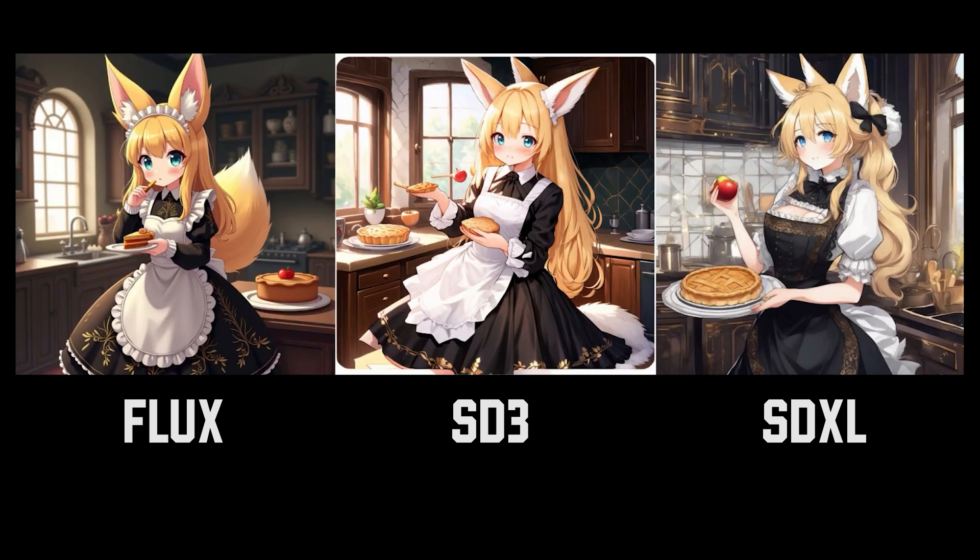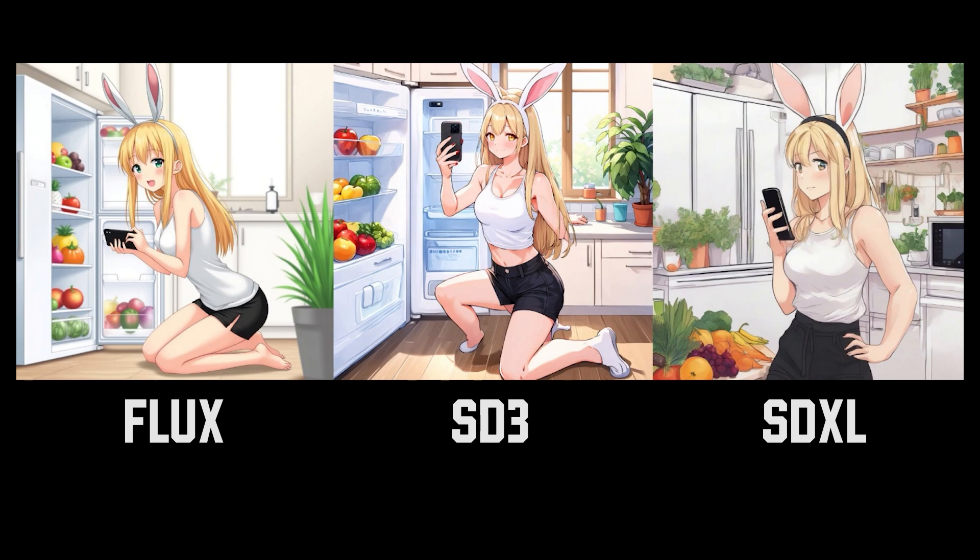However, in terms of following the prompt, I would give it to Flux again. It's the only one that was able to actually generate the girl eating a slice of apple pie — the other two generators did not generate a slice of apple pie. For the next image, the clear winner in terms of quality and following the prompt is Flux. This woman is kneeling down, she does have bunny ears, and she is holding a black phone.